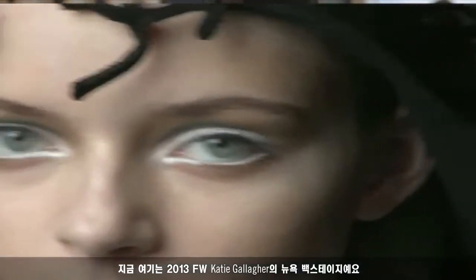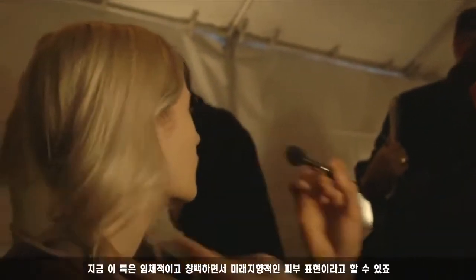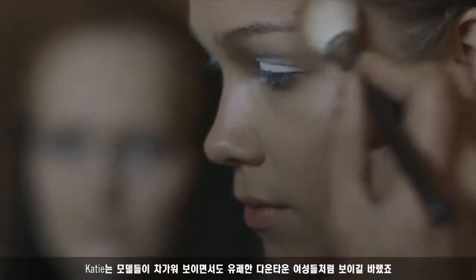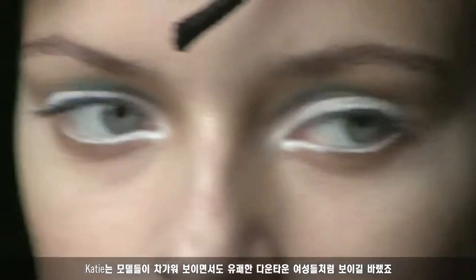We're backstage at Katie Gallagher in New York — it's Fall/Winter 2013. This look is about a three-dimensional, ethereal, futuristic skin done with sculpting, highlighting, and contouring. We wanted the girls to look frozen, but still strong and fun — downtown girls.